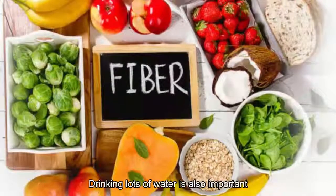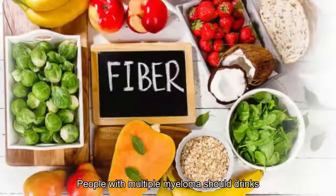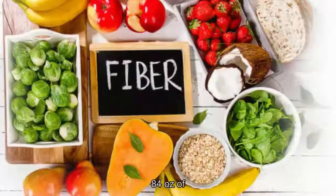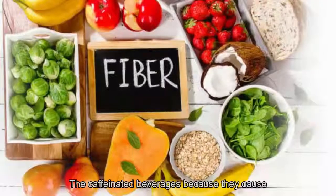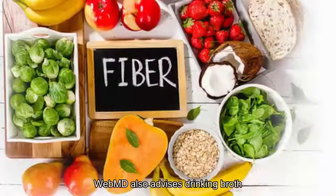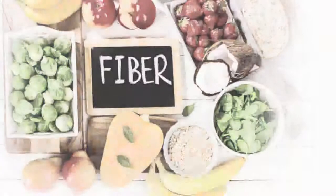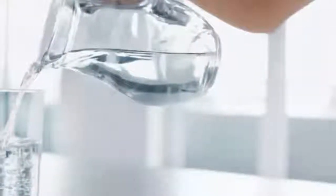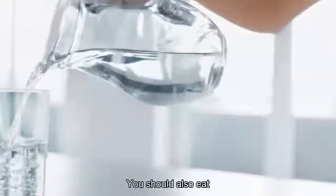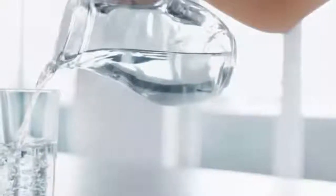Number six: best — drink lots of water. According to Pearl Point Nutrition Services, people with multiple myeloma should drink 64 ounces of fluid every day and avoid caffeinated beverages because they cause dehydration. WebMD also advises drinking broth, since chemotherapy might make it hard to work up an appetite or swallow certain foods. Drinking broth is the perfect solution as it keeps you hydrated. You should also eat foods that are easy to swallow, like mashed potatoes or pudding.